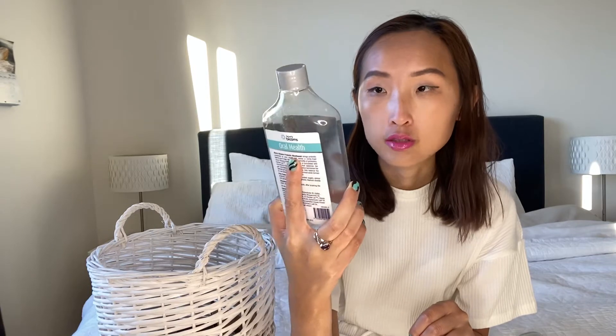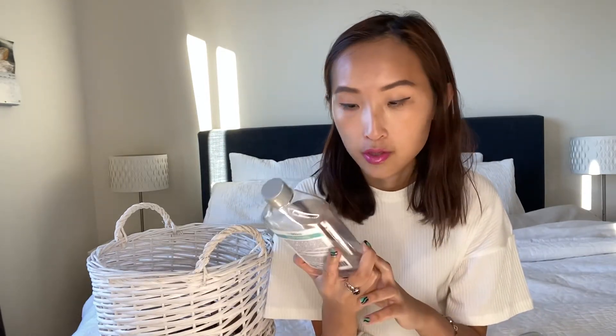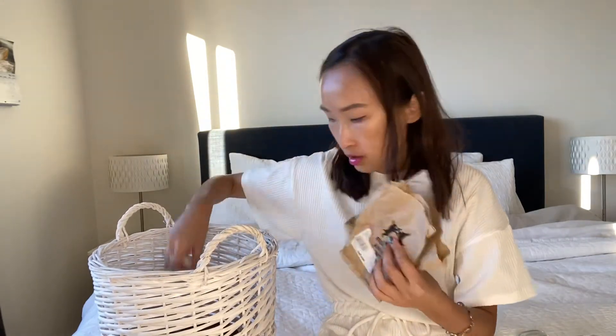Next, the mouthwash. I didn't just use the classic kind — I tried one from a subscription box called Henry Blooms Oral Health Probiotic Mouthwash. It's good for your teeth. Some people may not like fluoride, and this one is fluoride-free. It tastes a little bit minty but not too strong — not that burning sensation a lot of mouthwashes give. It's gentle and good for your teeth, especially after flossing.